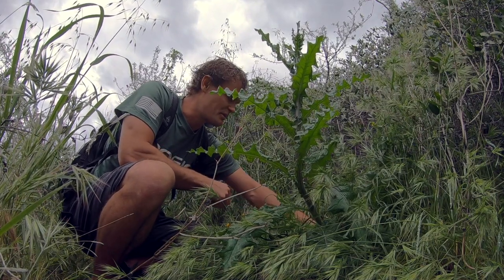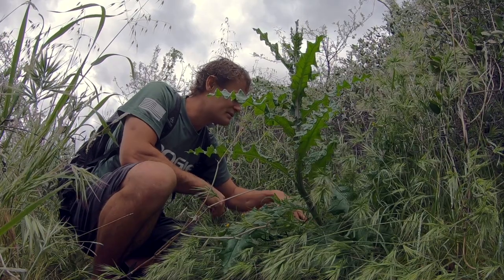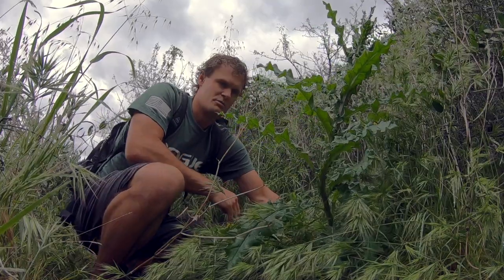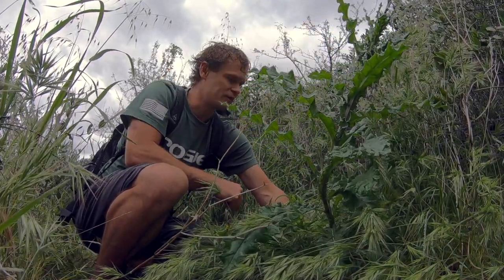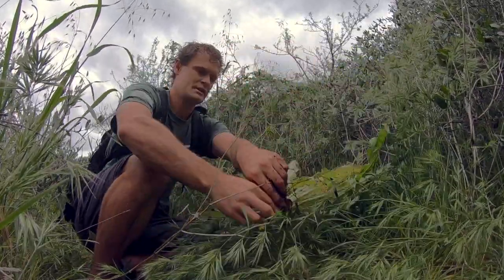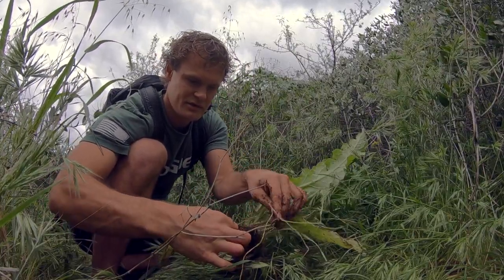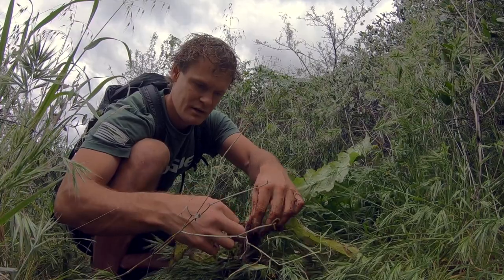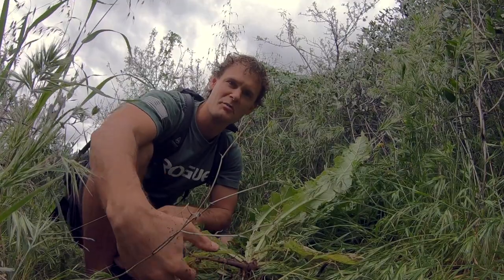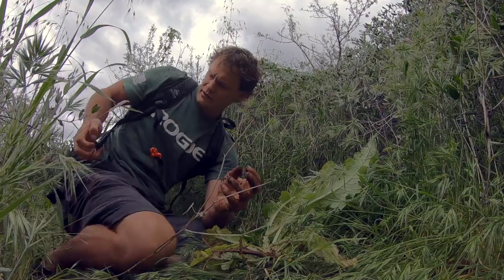I've got a thistle here, a nice spiky one. The roots of these I want to chop up and throw in a soup or something. They're best when they're young — this one's already starting to get its flowering stalk. But I'm going to give it a try and see how they are. There's always a best season for different plants, but a lot of things can still be eaten. They usually just get more woody and fibrous as it goes.